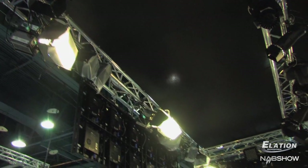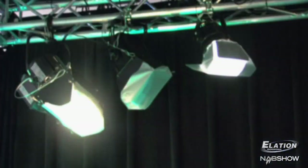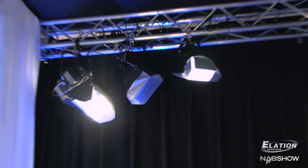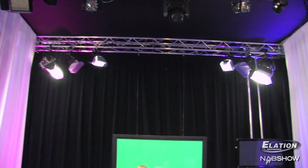The power savings are tremendous. We're demonstrating using five tungsten 1K Fresnels, which are drawing about 40 amps of power, versus our 108-watt LED fixtures — five of them — that are drawing three amps of power. So huge power savings. Also, even field across the board between tungsten and LED.